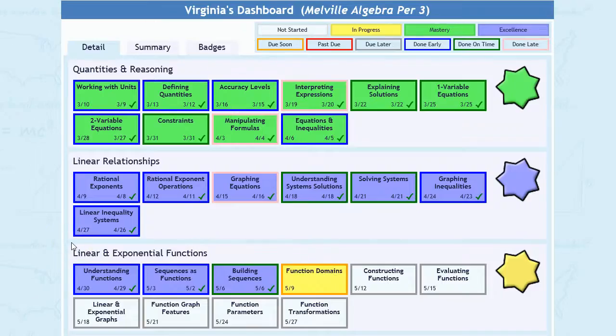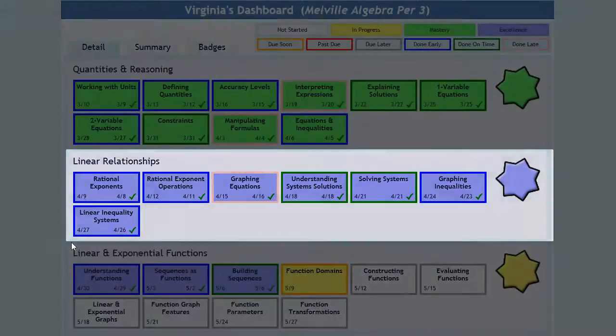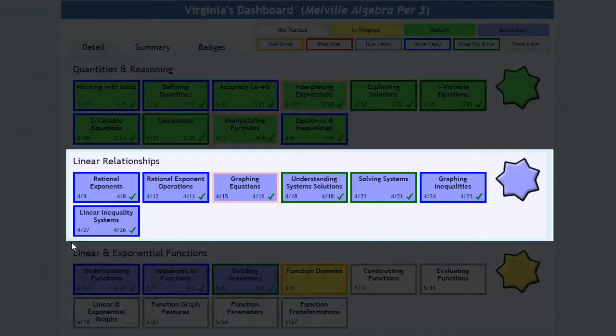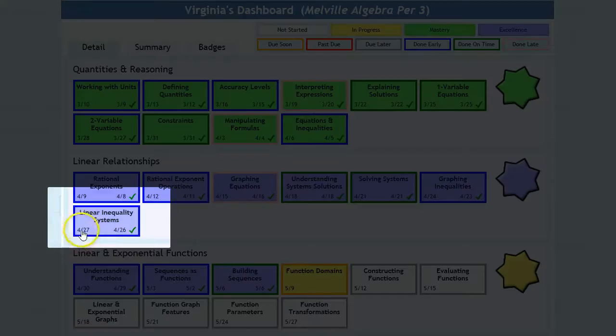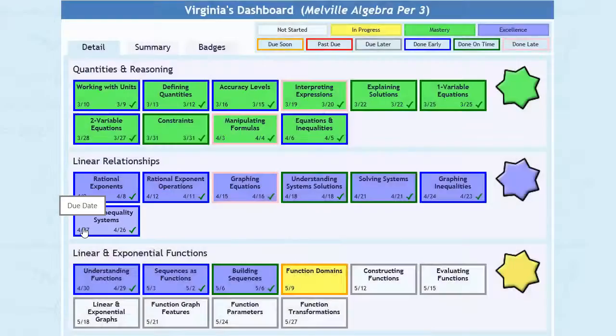School 21 organizes each course's concepts into units, which students master to earn unit badges. As the teacher, you are in full control of School 21. You determine your class's order and pace through the curriculum.